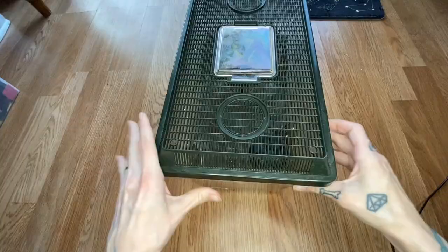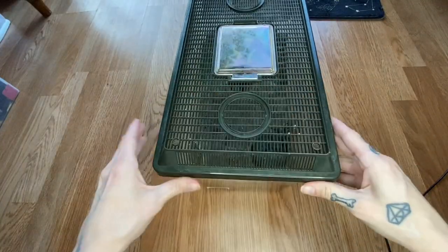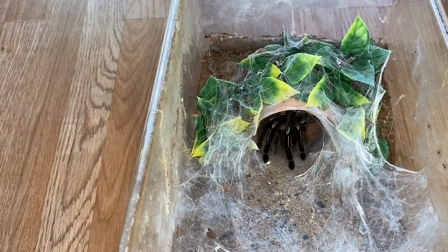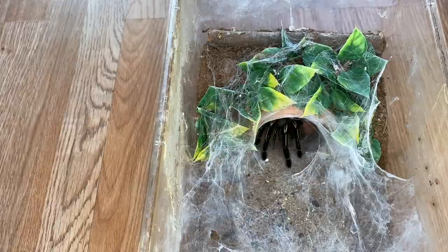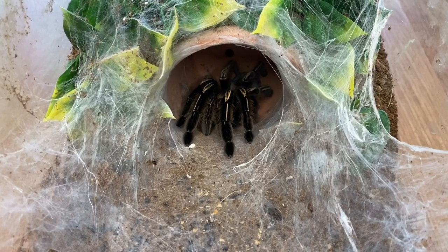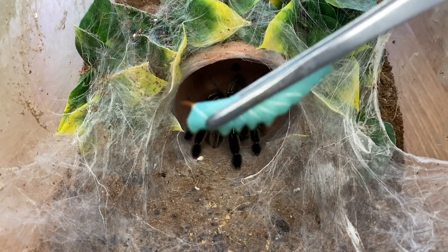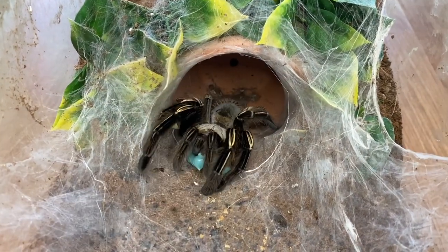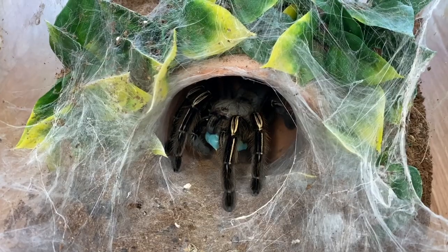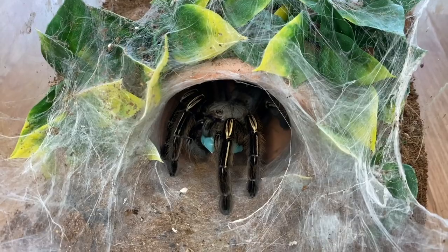Anyway, guess who we have — somebody that I know will eat. Any guesses? Ephebopus murinus, one of my prettiest and biggest females, and we're gonna try to feed her a really big worm. I actually jumped a little bit because she's so quick to grab her food, but yep — that's exactly what we expect out of her.